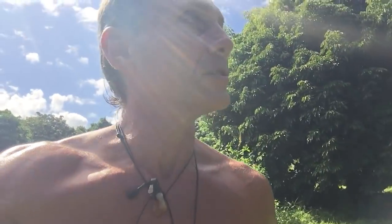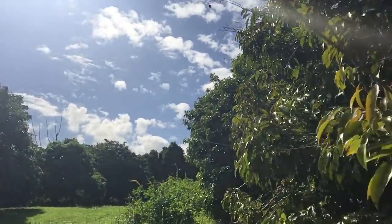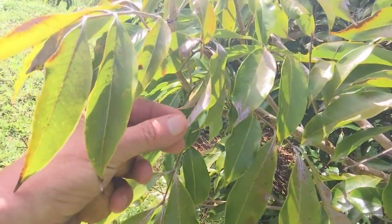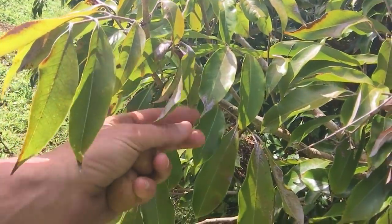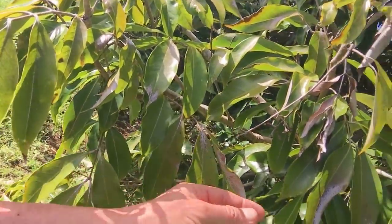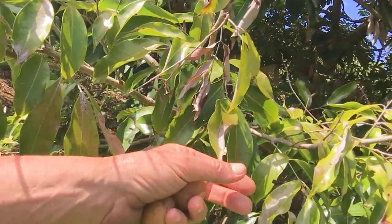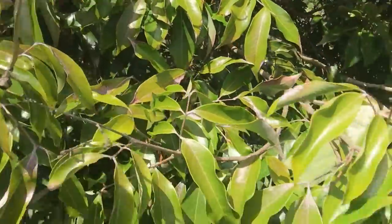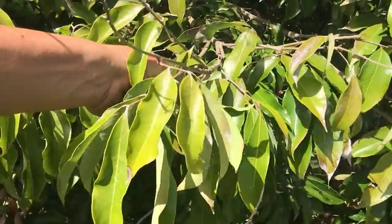I've also noticed on the trees here that they've gotten this weird stuff growing on them — sort of like a fungus. It's like white, and it looks like this right here. It burns the leaves, as you can see, wherever the sun or water accumulates. Look, you can see it really well there. It's on all the leaves. Just pull one off so you can see.